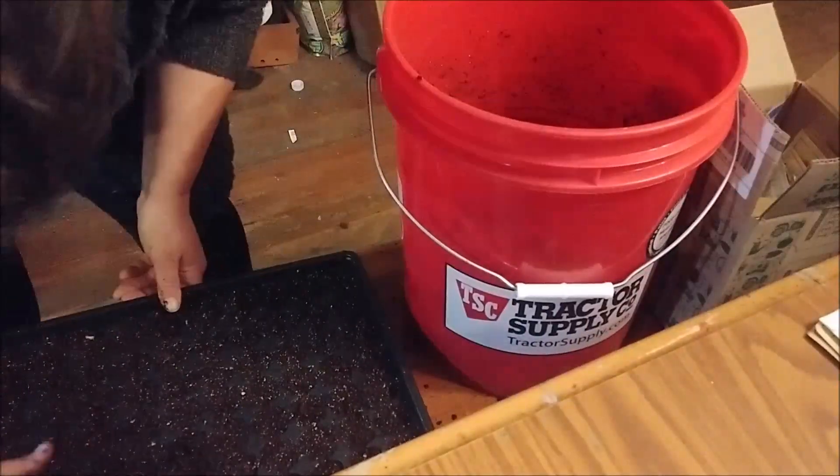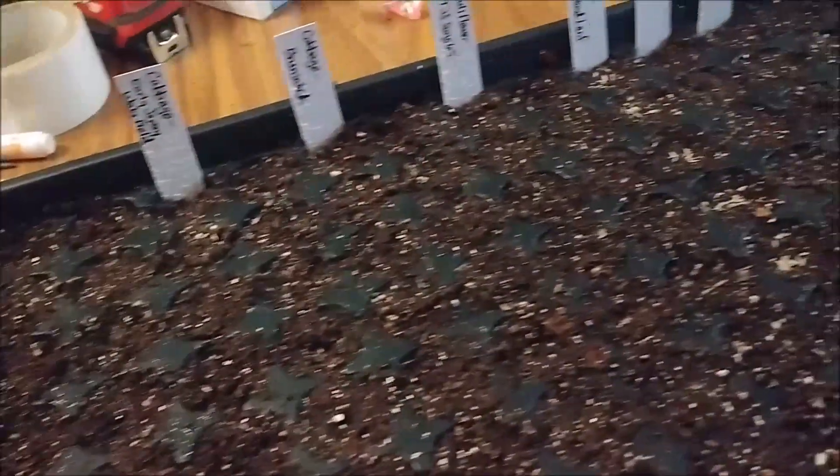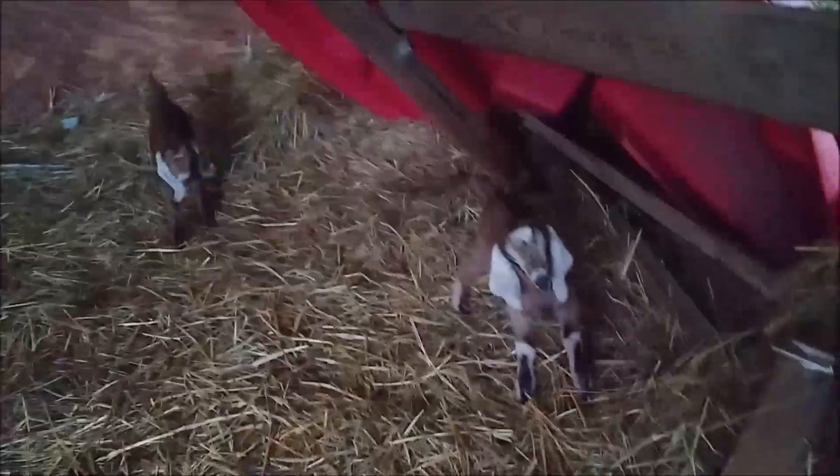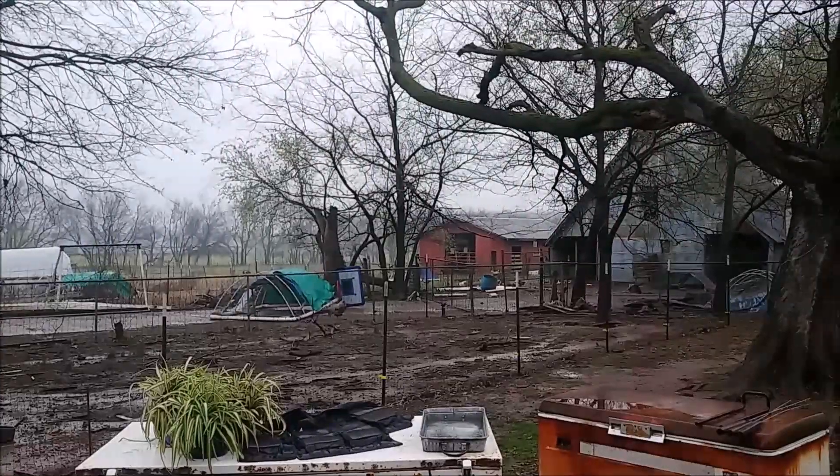It's a rainy day today, so it's a perfect day to just do stuff in the house. I have a lot to do outside but there's not a lot I can do today, so it's okay because there's no shortage of stuff that needs to be done in here either. I aim to get all of my seeds started that really should have been in like two weeks ago, so today I'm finishing up with all of my lettuce, cauliflower, cabbage, broccoli, and a little bit of spinach.